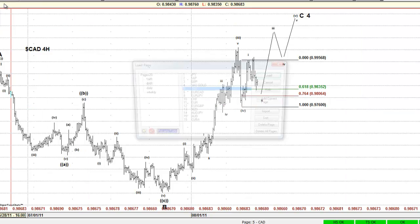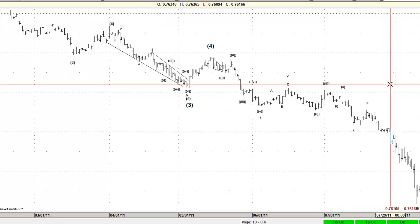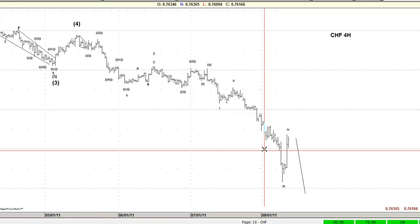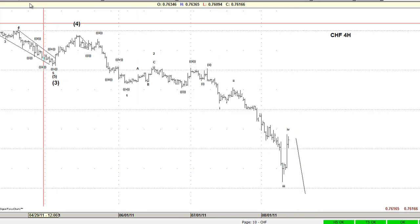We also like the Dollar/Swiss. This cycle right here — one, two, three, four — and then it should trade lower pretty soon. That's what we like on the Dollar/Swiss: trading lower pretty soon.